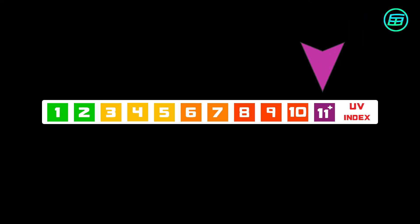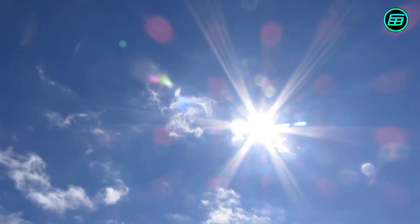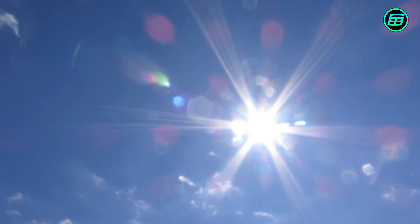Score 11 or more, colour violet. There's an extremely high risk of harm from unprotected sun exposure. Skin burn can occur in just a few minutes. Avoid sun exposure between 10am and 4pm. If outdoors, take all precautions.